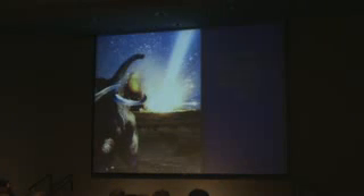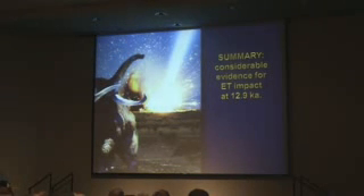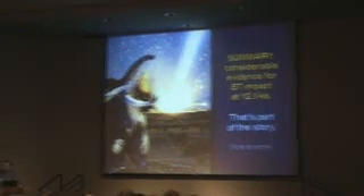That's stochastic. So in summary, we think there's quite a bit of evidence for an impact 12,900 years ago. Still has to be tested by other people, but that's part of the story — and more to come.